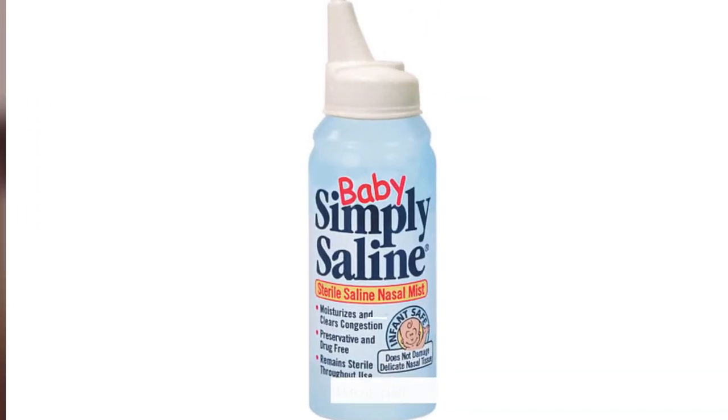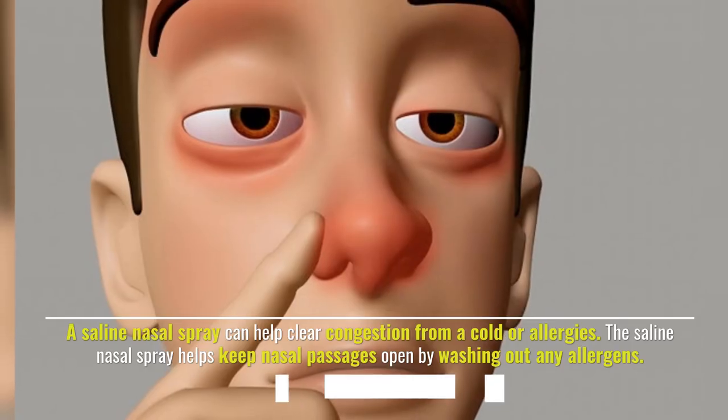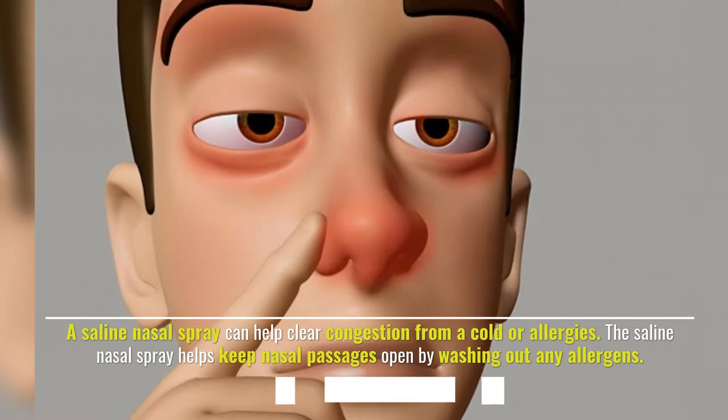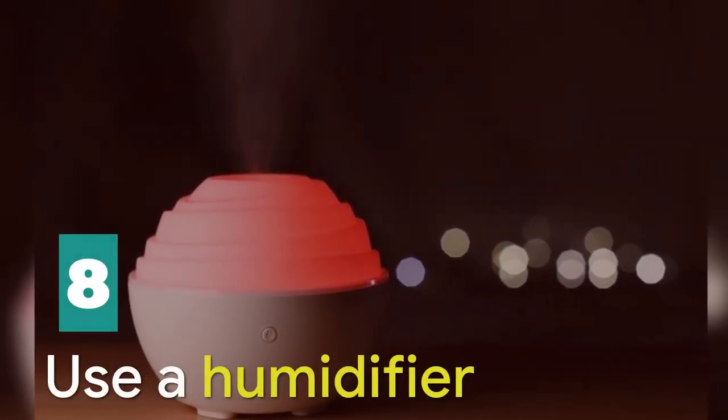Number seven: try a saline nasal spray. A saline nasal spray can help clear congestion from a cold or allergies. The saline nasal spray helps keep nasal passages open by washing out any allergens.